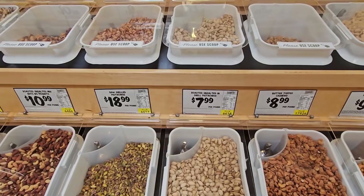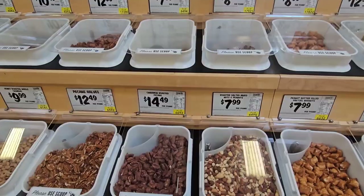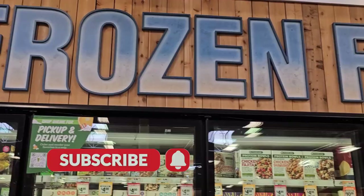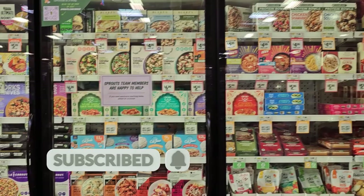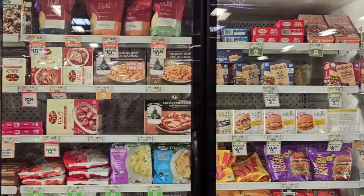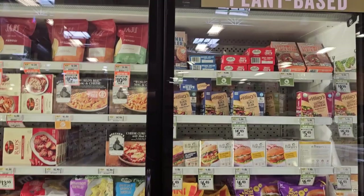Let's take a look at Sprouts' frozen food section, which offers a variety of healthy options for those who need a quick and easy meal. Here you'll find frozen fruits and vegetables, pre-made meals, frozen pizzas, and other snacks. If you're short on time but still want a healthy meal, Sprouts has a great selection of frozen meals. They offer options for different dietary needs, such as gluten-free, vegan, and paleo, and the ingredients are high-quality and minimally processed. In fact, they have an entire selection of plant-based options, so you can find exactly what you're looking for.